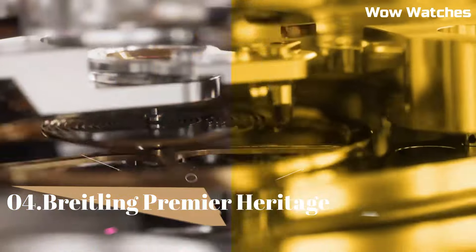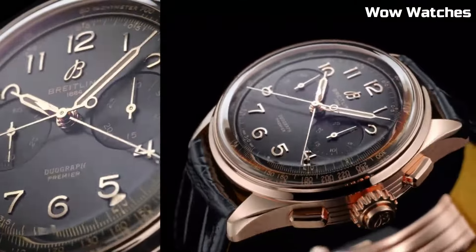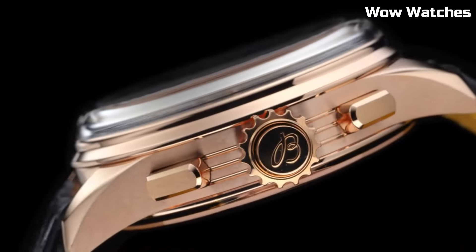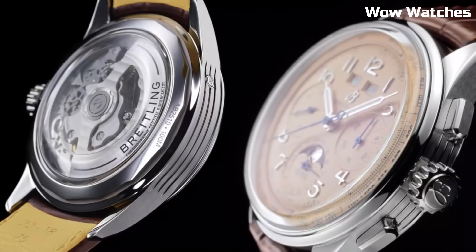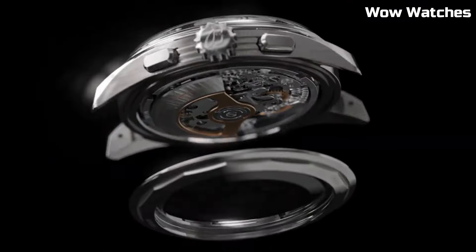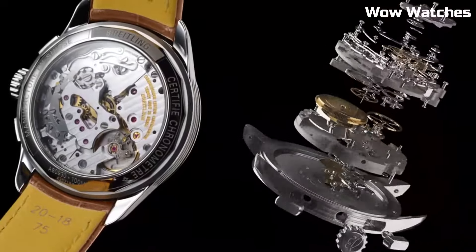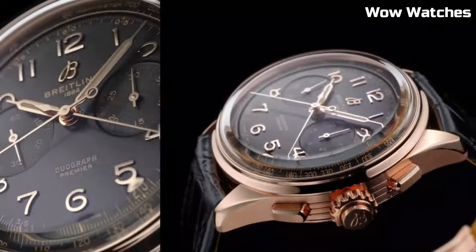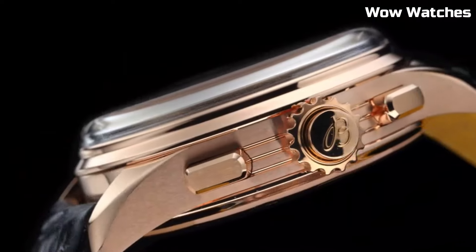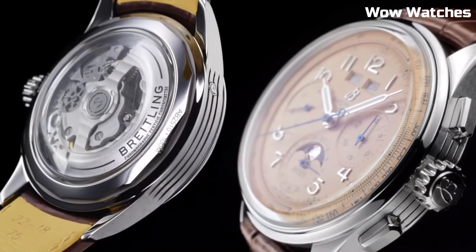Number 4: Breitling Premier Heritage. It is a timeless masterpiece. Reviving elegance from the past, it features a stainless steel case with refined detailing. The vintage-inspired dial showcases artful aesthetics, with classic numerals and delicate hands. Driven by a reliable movement, it ensures accuracy and longevity. The Premier Heritage captures Breitling's commitment to both tradition and innovation, making it a choice for those who appreciate the fusion of historical charm and modern functionality in a watch that exudes sophistication and grace.